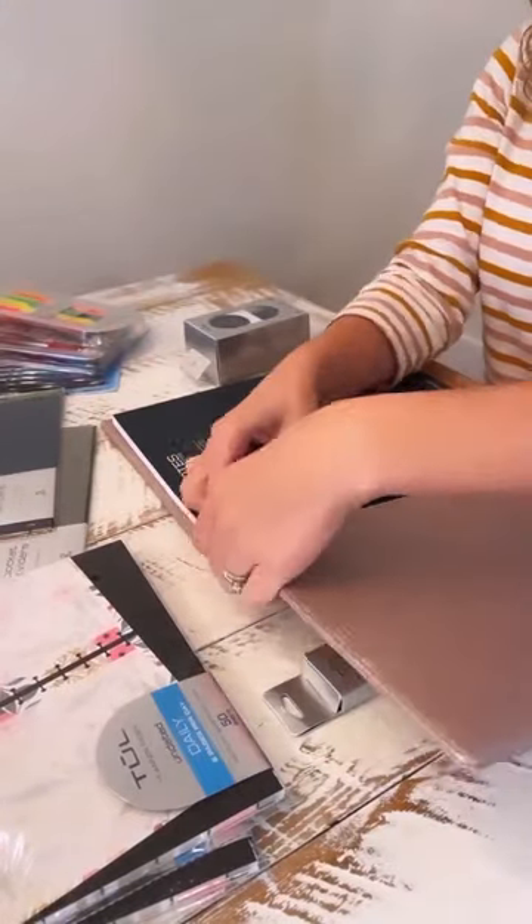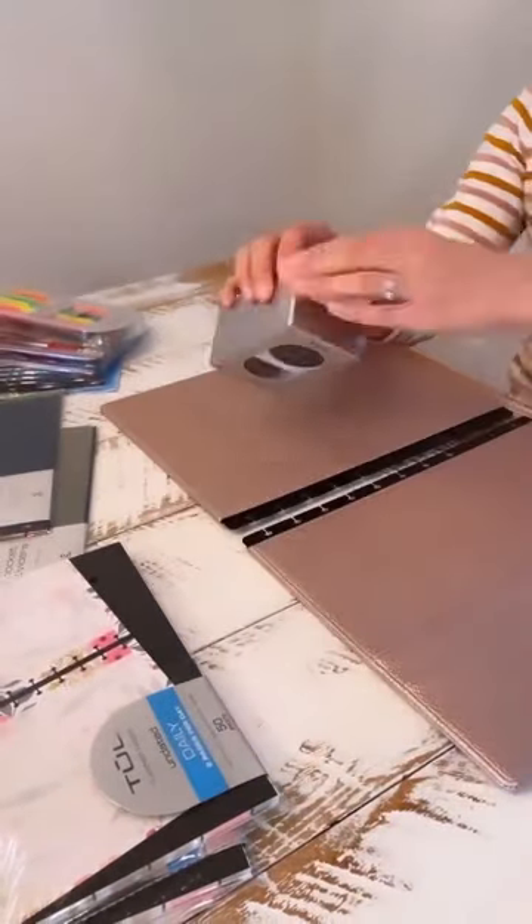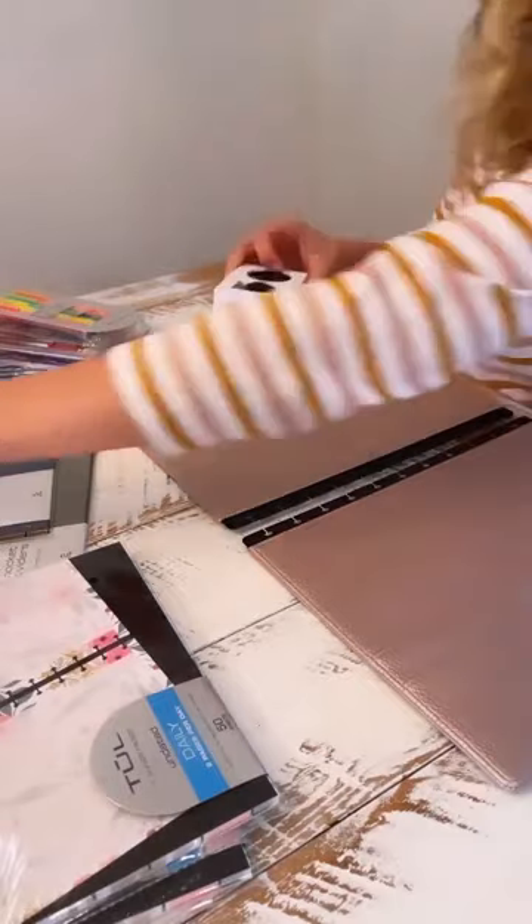I went to my local Office Depot and got the perfect supplies to keep my schedule running smoothly. If you haven't checked out the TUL customizable planner system, run, don't walk.